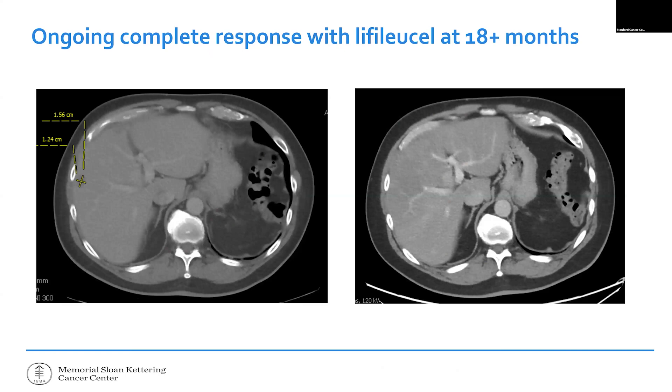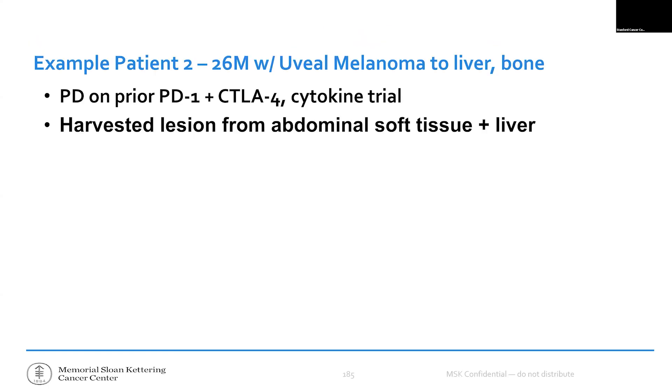Here's a success story highlighted by my institution. This gentleman — Roberto — originally Dr. Betof Warner's patient, had acral melanoma and relatively small disease. The yellow areas on the left are liver tumors. At 18 months, he has a nice complete response and we're really crossing our fingers that he's been cured. He's thrilled when I talk about him — he even ran a marathon less than a year after receiving TIL therapy.